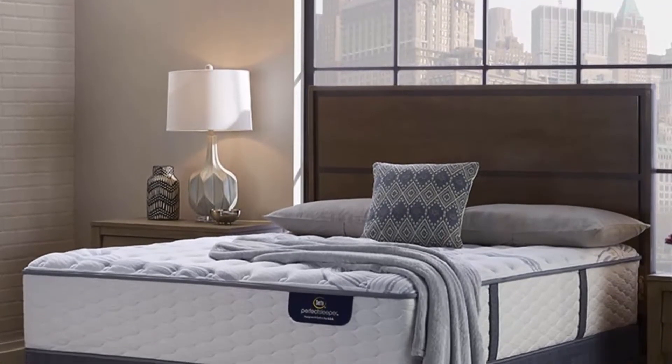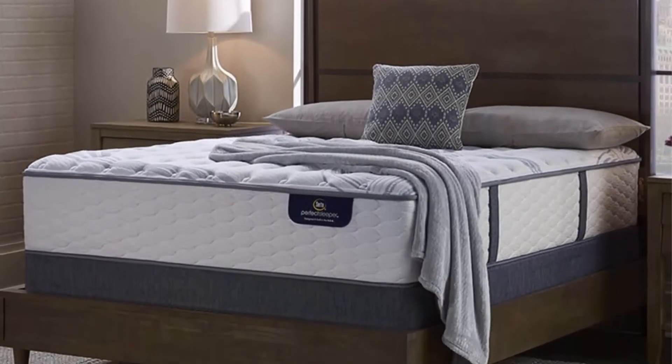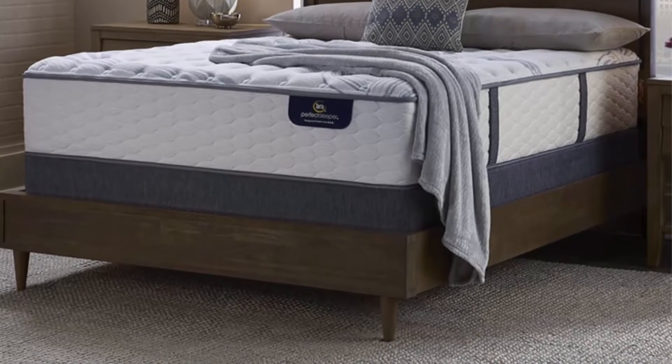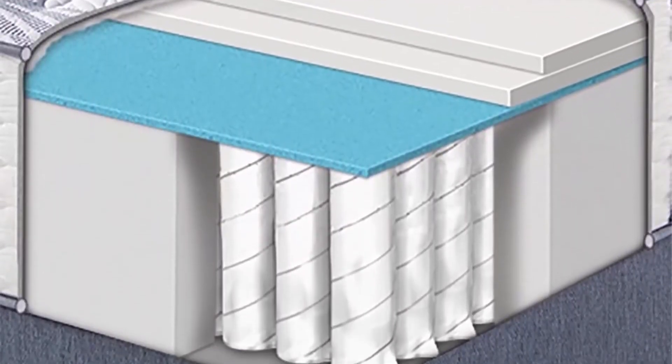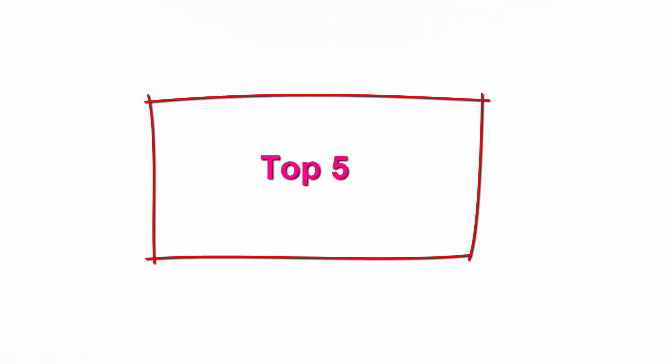Requires one queen foundation or platform bed for complete set. 100-night risk-free trial — if you are unsatisfied with this mattress, you are eligible for a full refund up to 100 days from date of receipt.